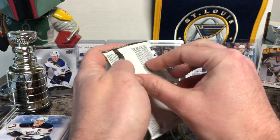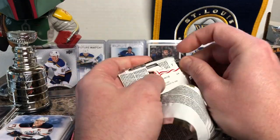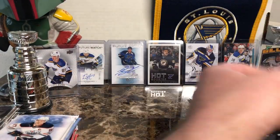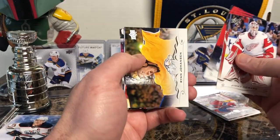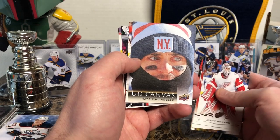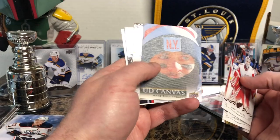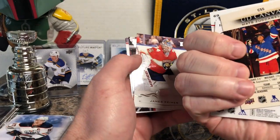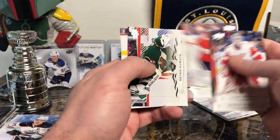18-19 Series 1 again. Jimmy Howard, Jordan Staal, Ryan Johansen, and a UD Canvas of Matt Zuccarello. He is all bundled up there — looks like he's getting ready to rob a bank. I guess that's from one of the Winter Classics or an outdoor game. Would make sense.